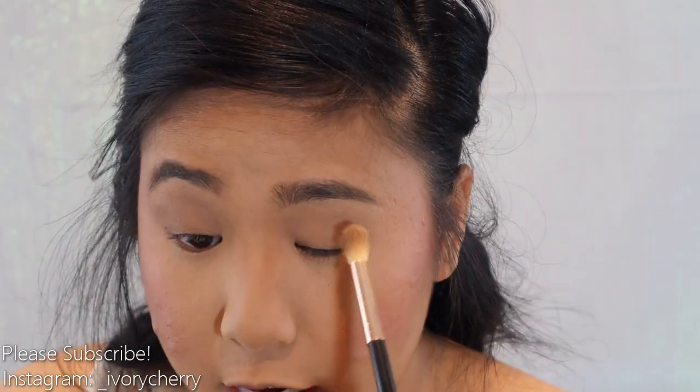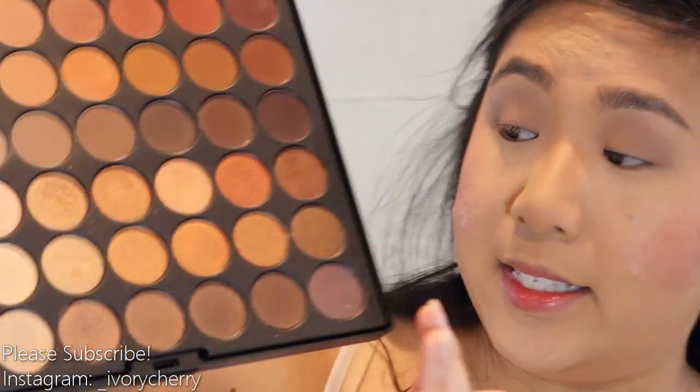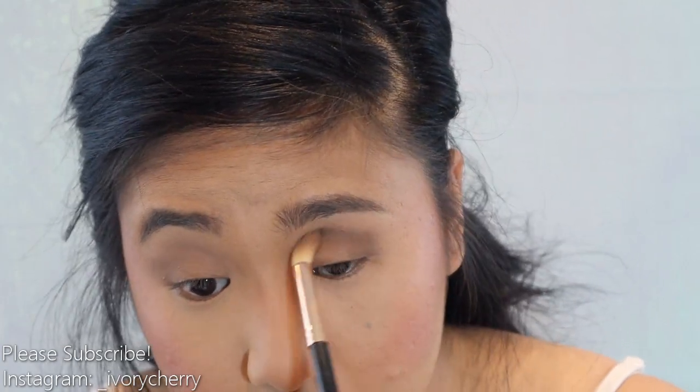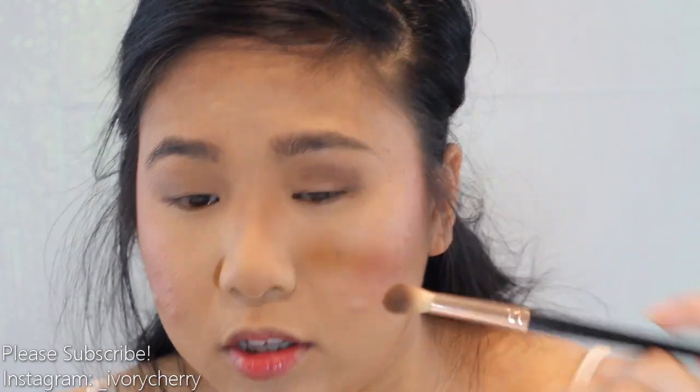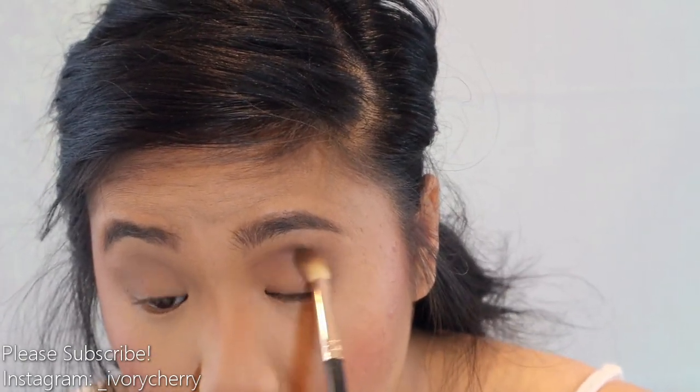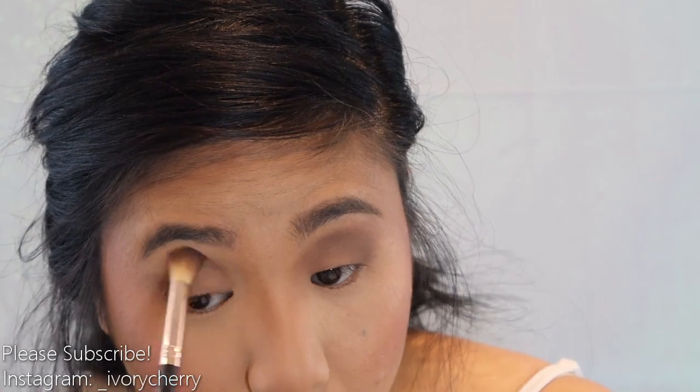If you're worried that eyeshadow fallout will ruin your face, I would recommend doing your eyes first and then your base. Once your transition shade is laid down, I'm going to take this darker brown neutral and apply it on the outer V and the socket — basically everywhere the transition is, just a little lower. Using the same brush, we're just adding some depth. I'm leaving space on the lid because I'll be going in with shimmer there.